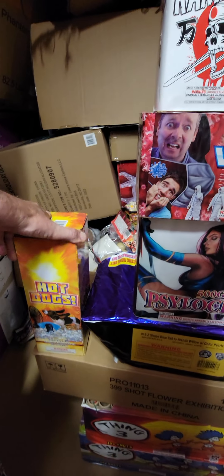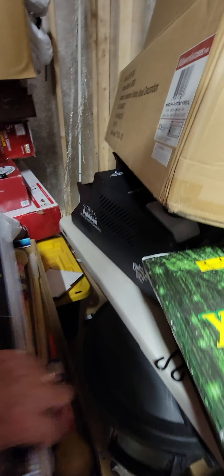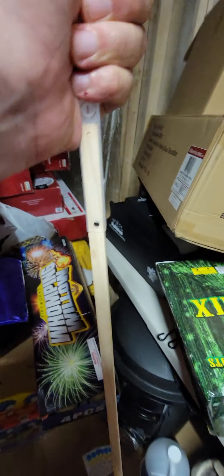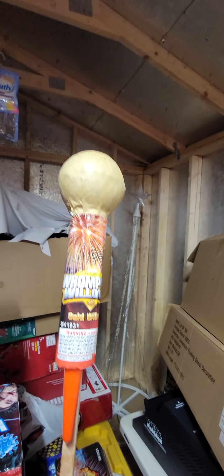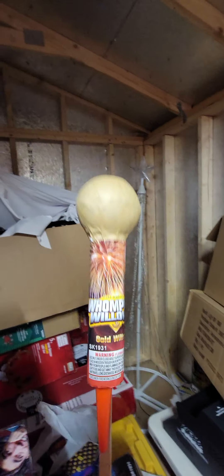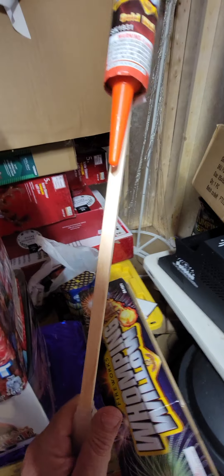These are some salute mortars called Hot Dog. I've also got some Whomping Willows — I've never seen any quite this big. They snap together and it's a giant willow, but somebody told me they're kind of top-heavy, so I hope they don't go into any trees.